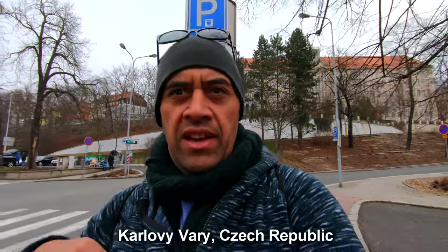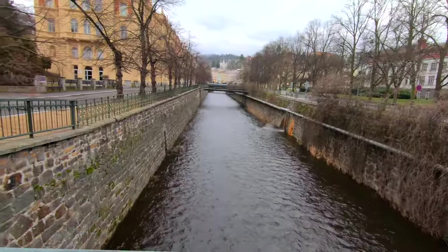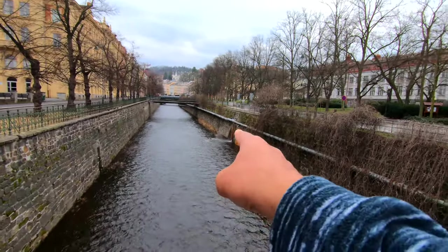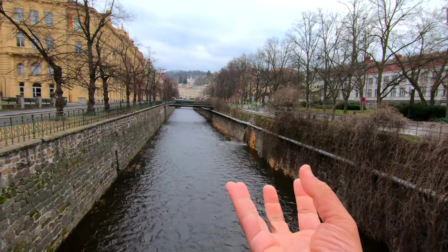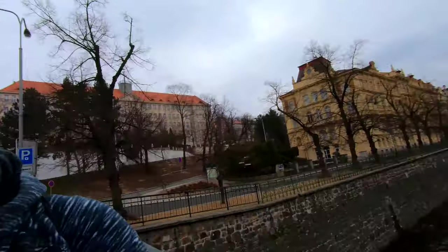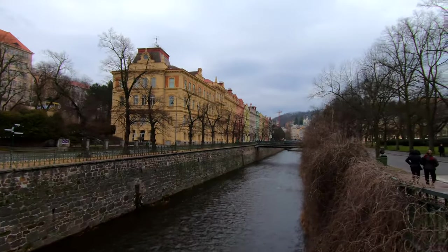Alright guys, we are in a city called Karlovy Vary. Check this out - I think that's like one of the rivers, but you can see the steam boiling there. This whole city sits on thermal activity, so they've got a lot of hot springs and mineral springs. I like the architecture up there of the buildings - very colourful.